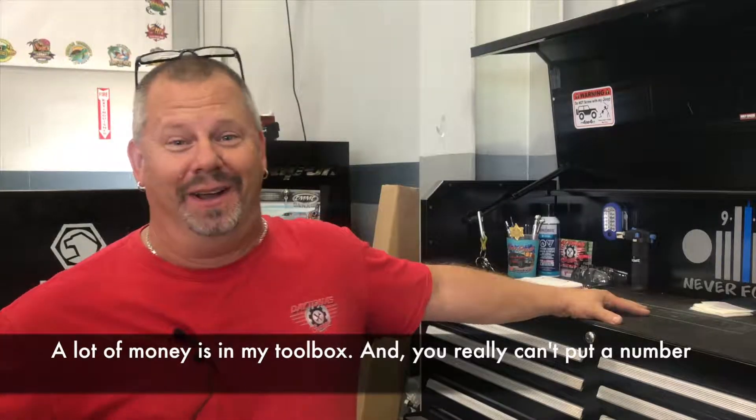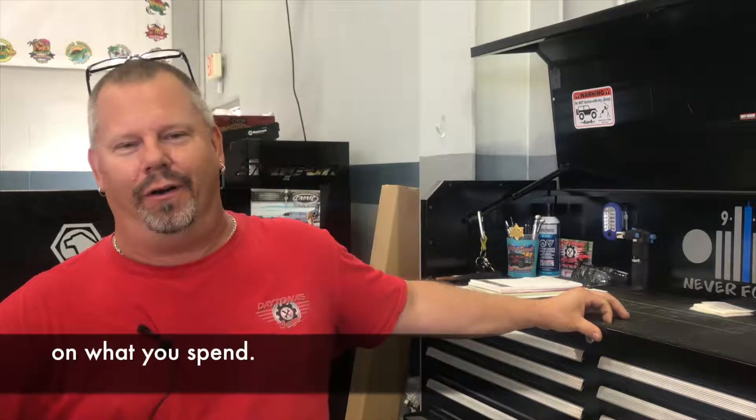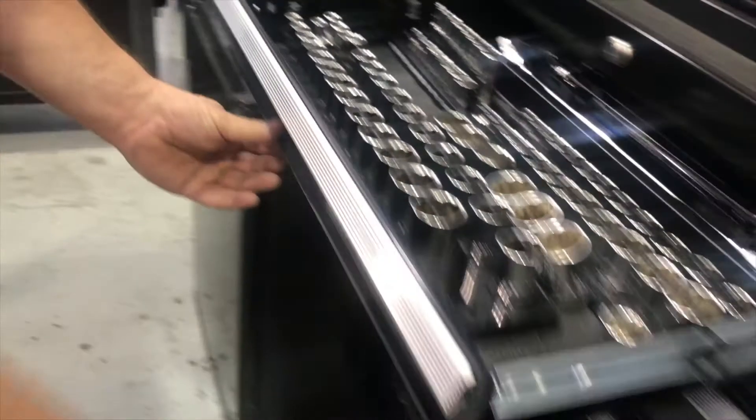A lot of money is in my toolbox and you really can't put a number on what you spend. Thank you.